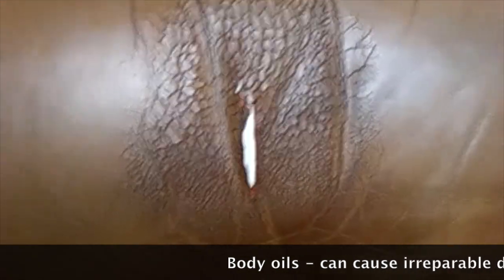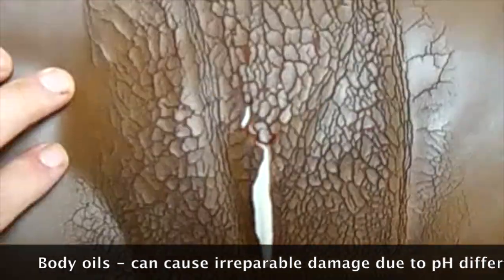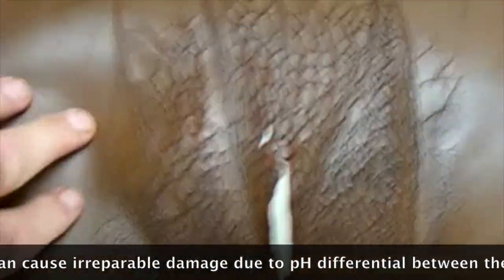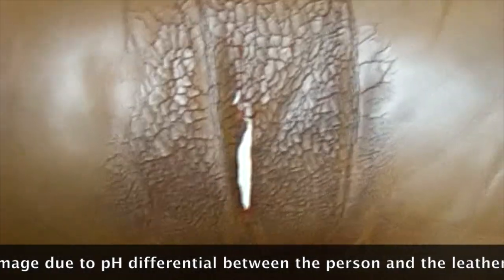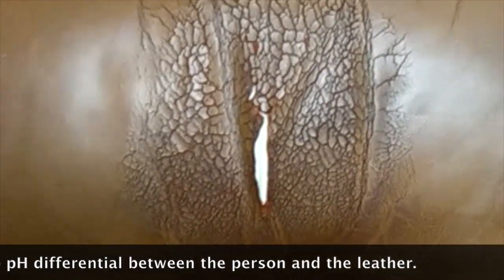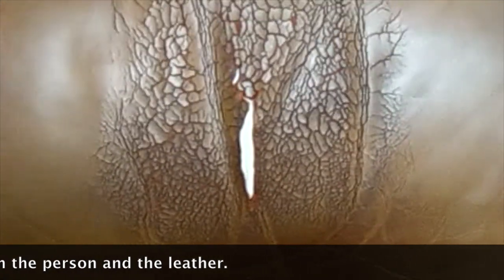When leather gets to this stage it has to be replaced. The issue is the body oil accumulates in the leather. The pH of the human being and the pH of leather are different, and what happens is a chemical reaction breaks down the fiber structure of the leather, and it presents as you see here.